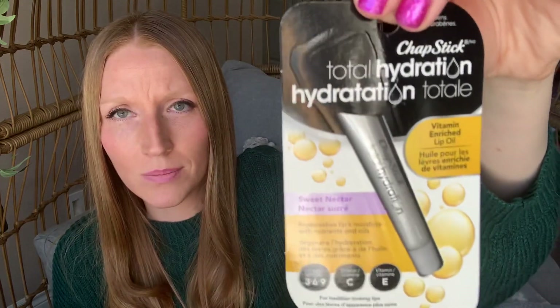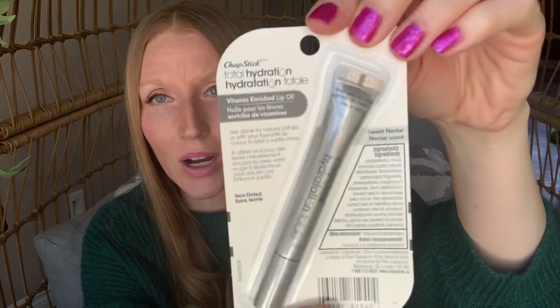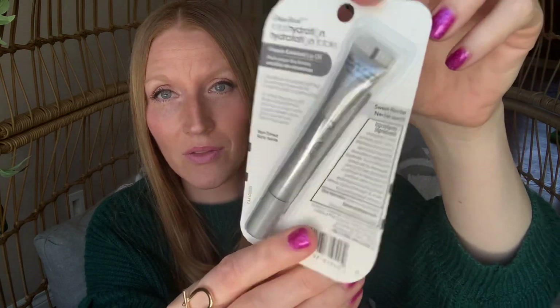Speaking of that, I found this chapstick today — two packs, one was green tea mint and one was pink grapefruit, but this one really appealed to me. I've never seen this kind before; it's called Total Hydration. It says no parabens, vitamin-enriched lip oil, sweet nectar. It replenishes lip moisture with nutrients and oils — omega 3, 6, and 9, vitamin C, and vitamin E for healthier-looking lips. I'm definitely going to give that a try, and it would make a really nice gift add-on.